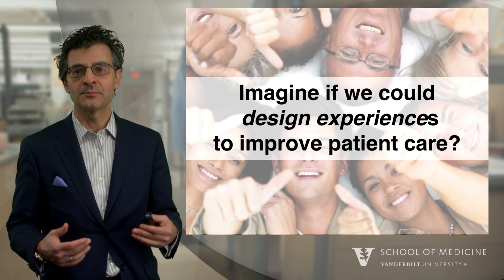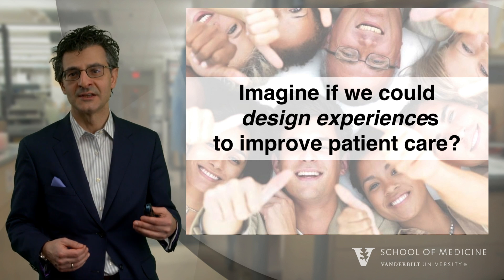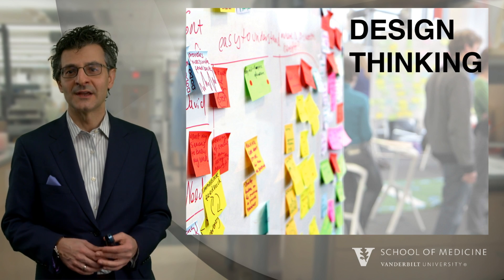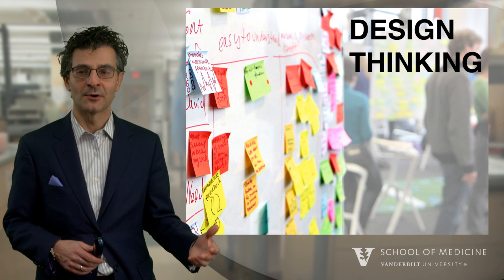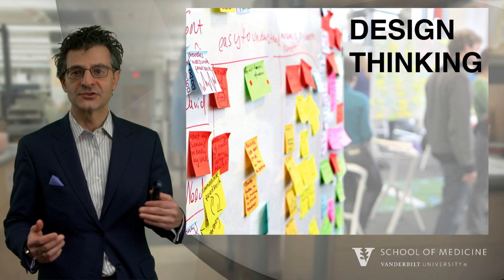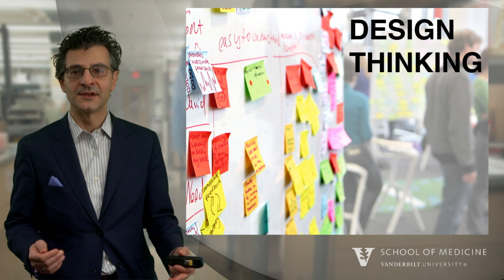Imagine if we could improve the care of our patients through designing improved experiences. It turns out there is a way to help us identify and create better experiences for our patients. Those set of tools — the way of constructing and defining experiences — is called design thinking.